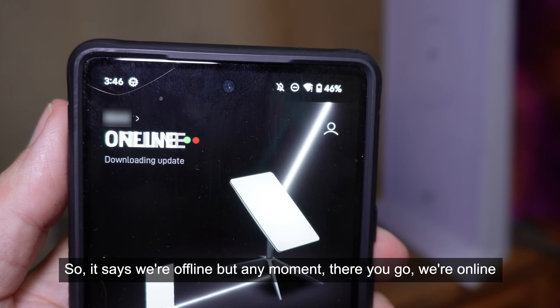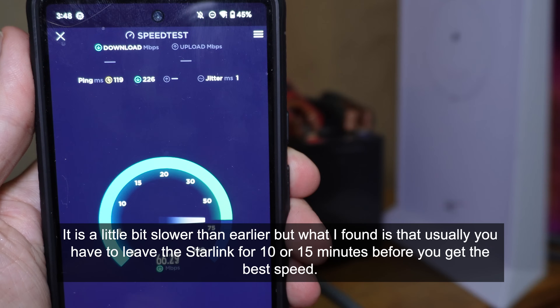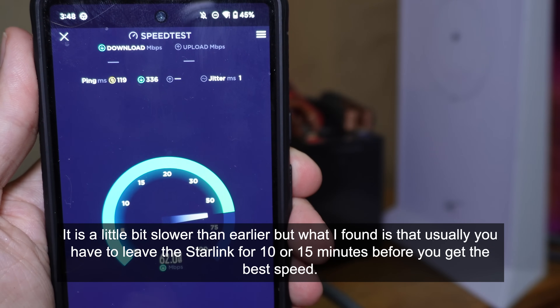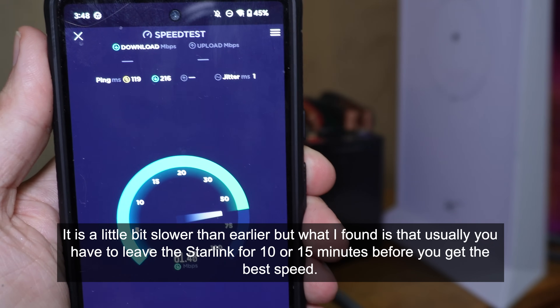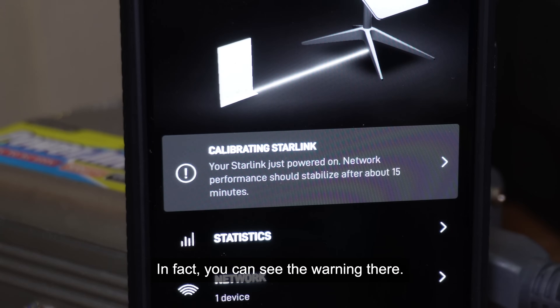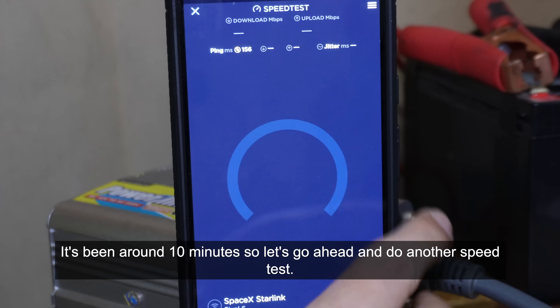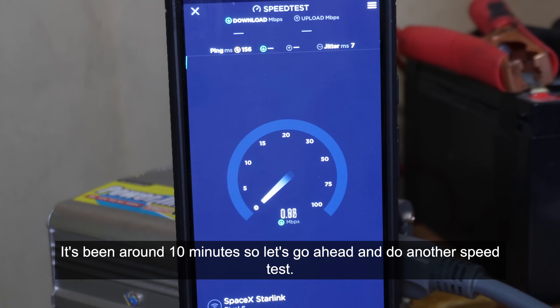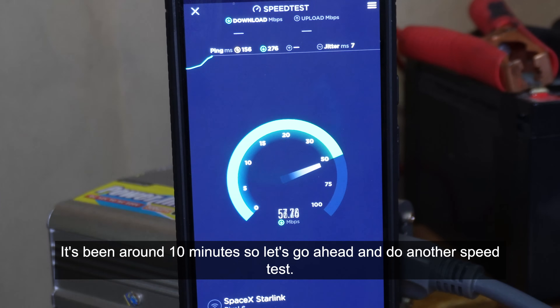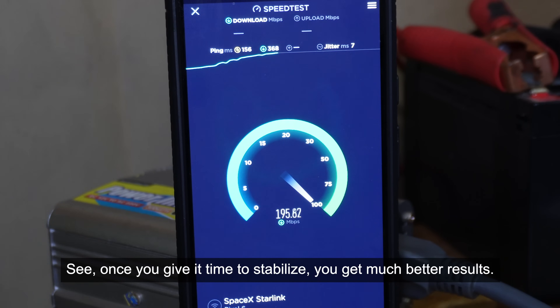It's online. It is a little bit slower than earlier, but what I found is that you usually have to leave the Starlink for 10 or 15 minutes before you get the best speed. You can see the warning in the app: it says your Starlink just powered on and network performance should stabilize after about 15 minutes. It's been around 10 minutes, so let's do another speed test. Once you give it time to stabilize, you get much better results.